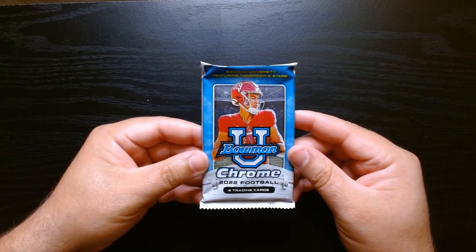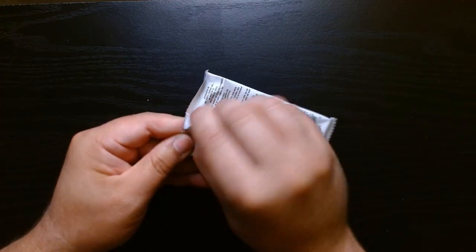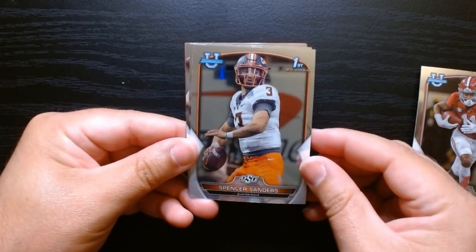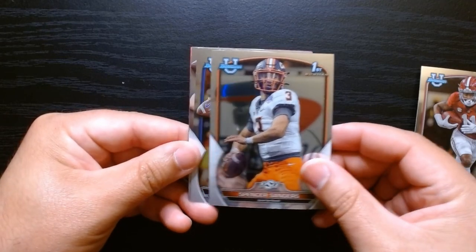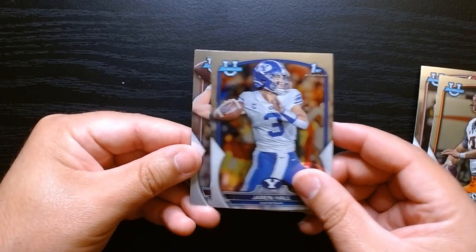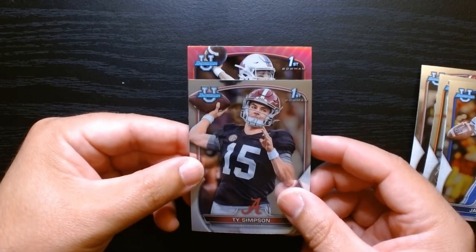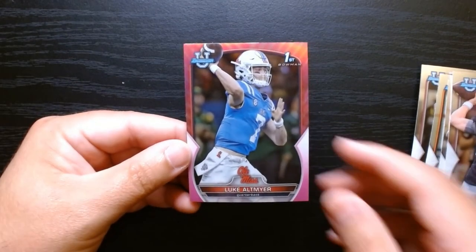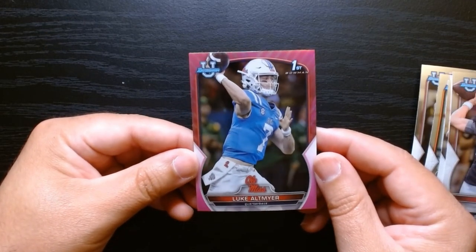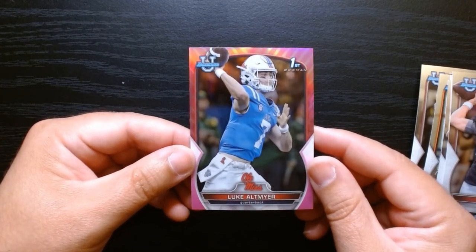Final two packs and we are missing two pinks, so they should be in these two packs. Treshawn Holden of Alabama, Spencer Sanders, Jaren Hall — who's with the Vikings, right? Ty Simpson, and our pink — it is Luke Altmyer, who is not the starting quarterback for Ole Miss, because that is Jackson Dart.